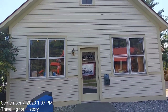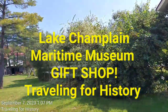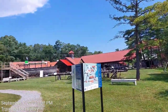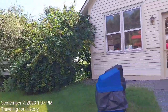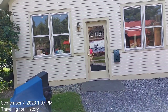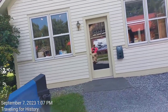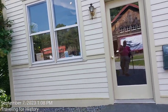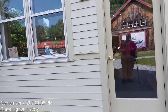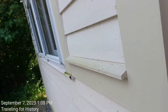Heidi Ho everyone, this is Patricia and I'm traveling for history. I'm at the Lake Champlain Maritime Museum today and about to enter the gift shop. I definitely want to show you the things they have in there, so when you come to visit you'll know what you want to buy. Pre-admission, by the way, to this museum — this is really fantastic. And here we go, it's air-conditioned, by the way.